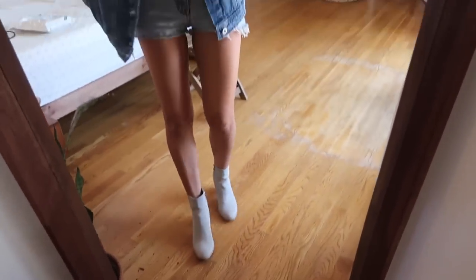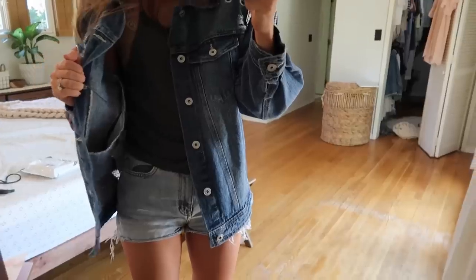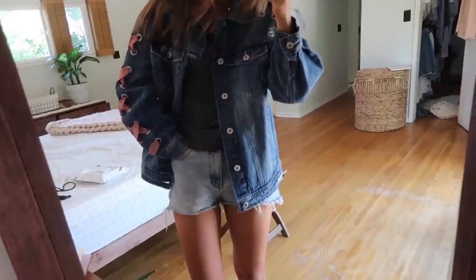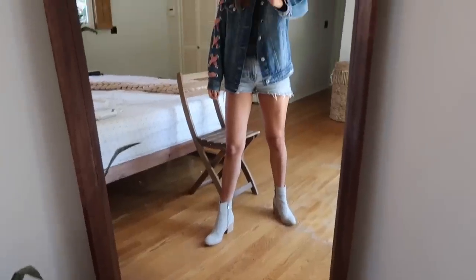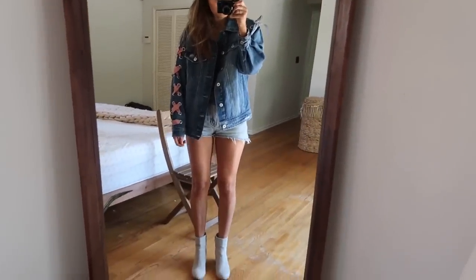Now I'm going to take you guys into my room to show you my outfit. Here is my outfit all together. I'm just wearing this jacket from Zara, a little cami from Brandy Melville, and these shorts from the thrift store that I cut. My shoes are these little booties from Anthropologie. So this is my full outfit of the day — very simple, very denim-y.